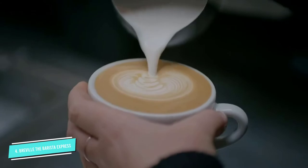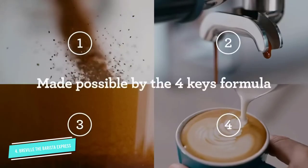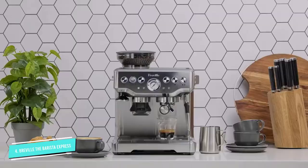The bean grinder uses conical burrs, so it's stronger and more consistent than a steel blade grinder. There's also an easy-to-use style that lets you choose the coarseness of your grind, which you typically want on the finer side for espresso.